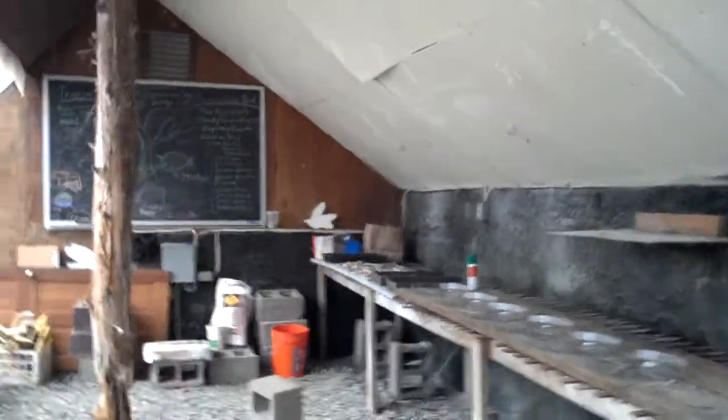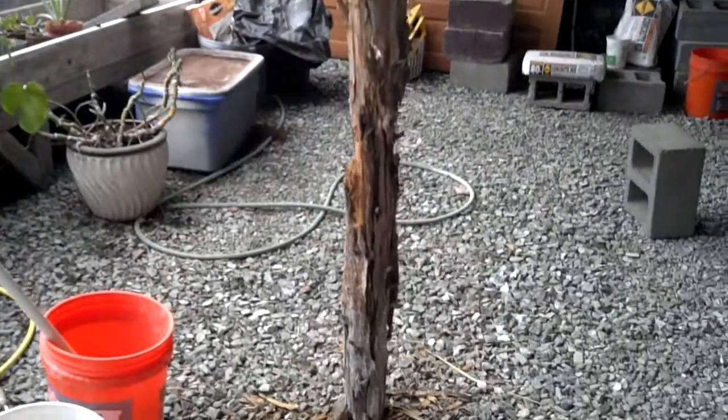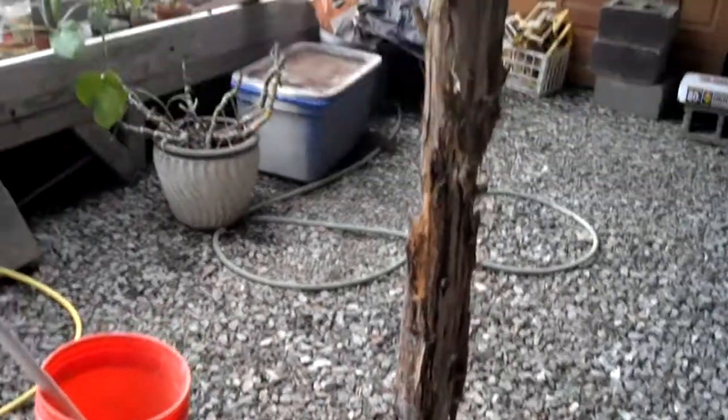This is a greenhouse at the Waldorf school that needs to be redone. The poles are old — basically rotten. This plastic cover needs to be changed.